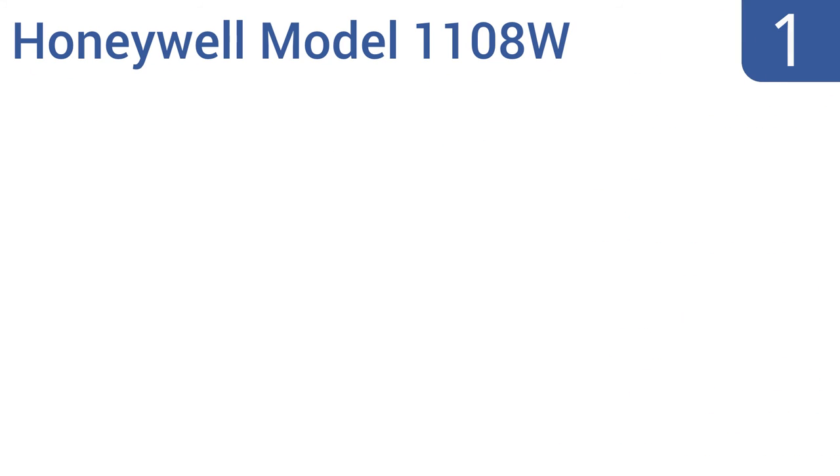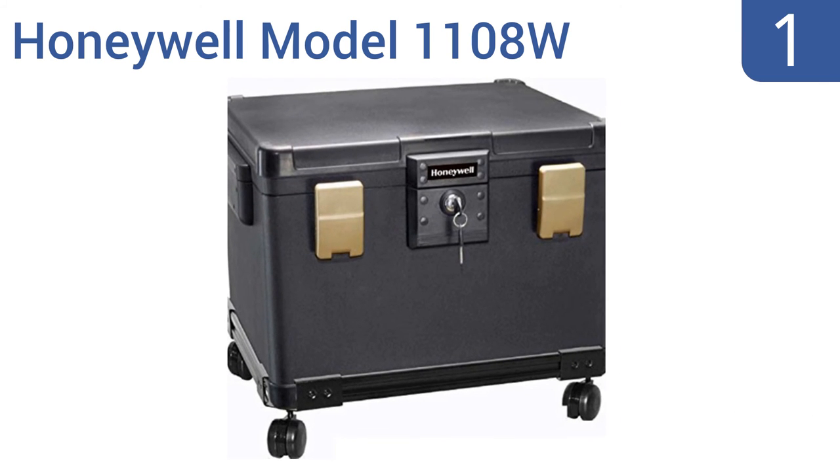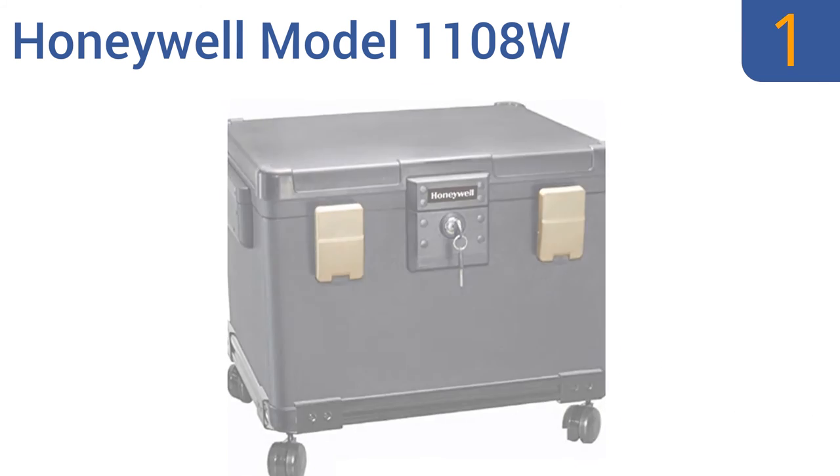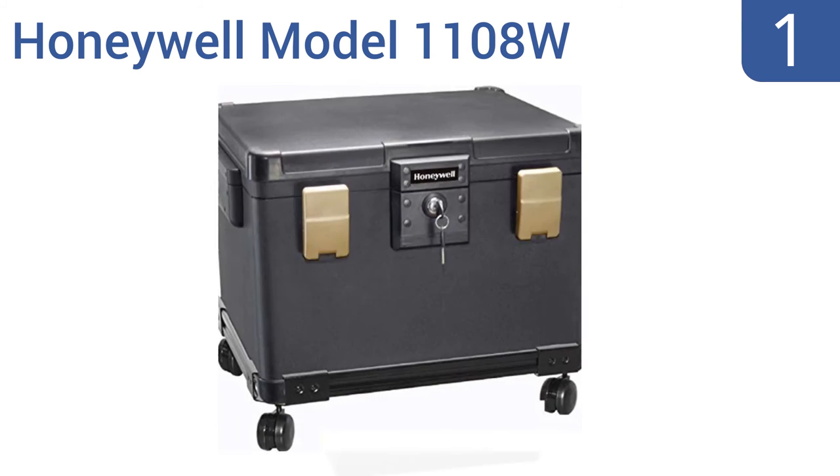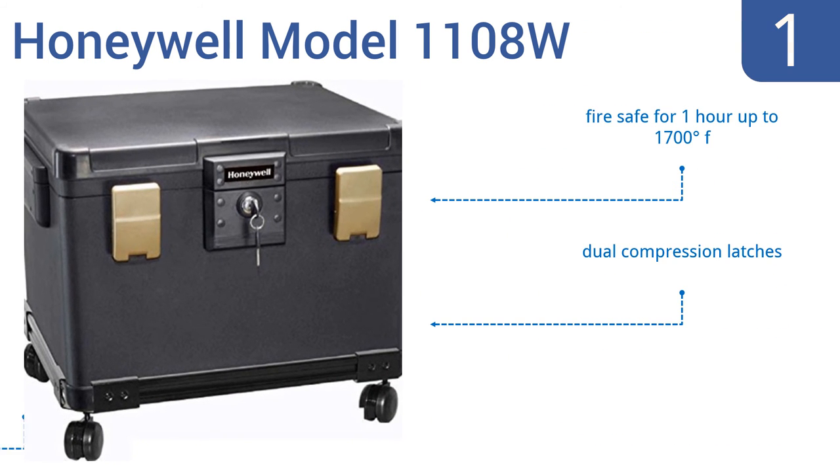And taking the top spot on our list, the Honeywell Model 1108W is a large firebox that can hold a huge amount of documents and other important items that need to be protected. Since they expect you to load it up, they've also included a wheel cart, so moving it isn't a problem. It's rated as fire-safe for one hour up to 1700 degrees Fahrenheit, and features dual compression latches and a 48-hour waterproof seal.